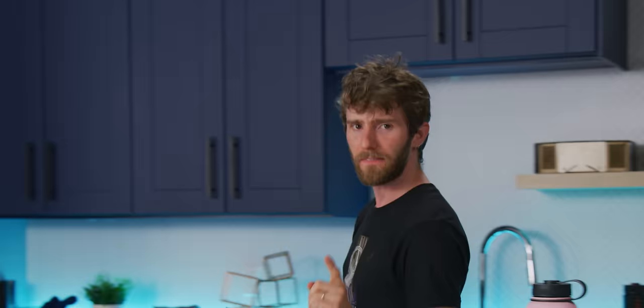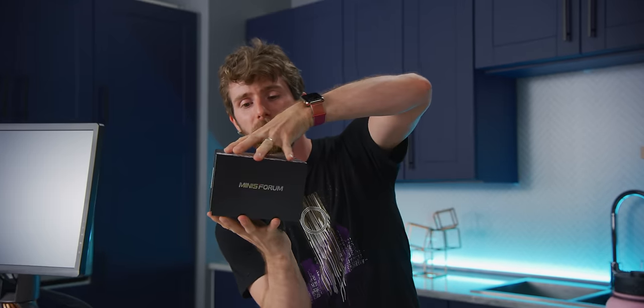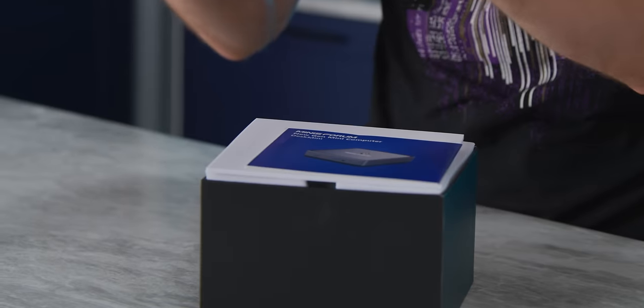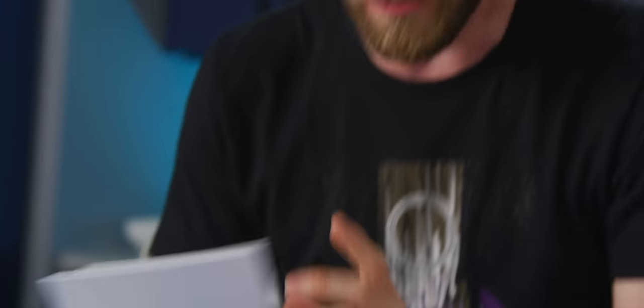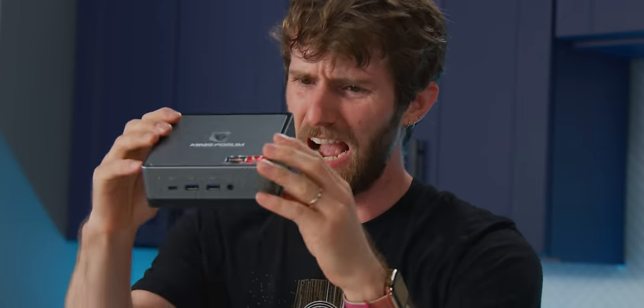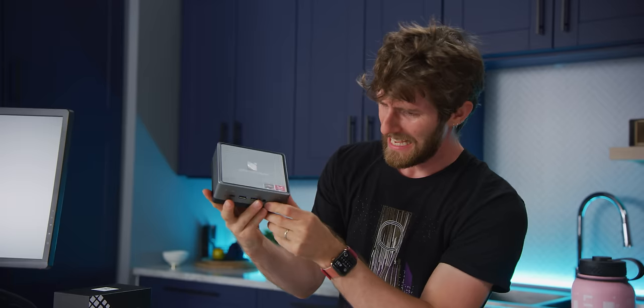But one area where Intel was on top, until very recently, was super small PCs with their NUC — or Next Unit of Computing — lineup. This is what appears to be one of the very first AMD Ryzen-based NUCs. It's tiny, it's light, and I have very high expectations.